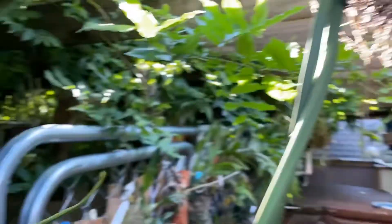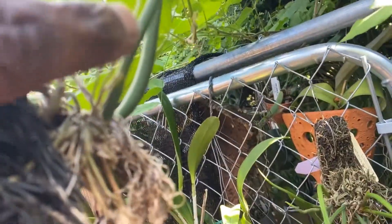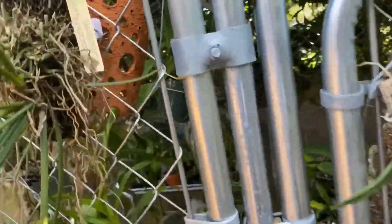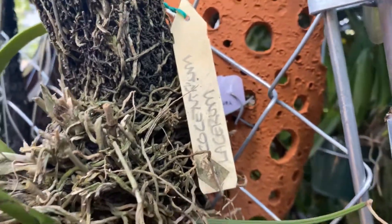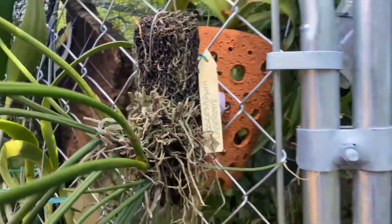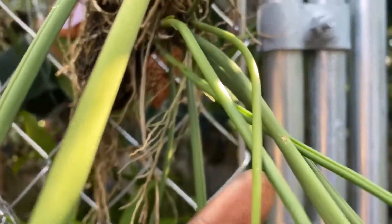This is a new growth, and then that other one over there is also new. Then this is another Trichocentrum — it's never bloomed for me — but this is a nice long new growth, and then there are some coming out at the base here as well.